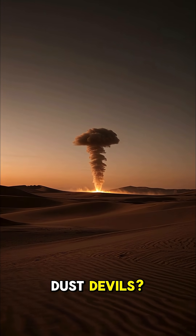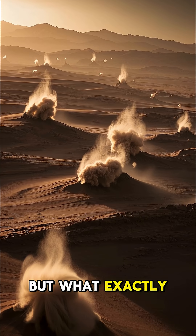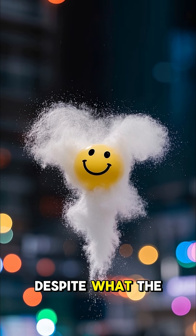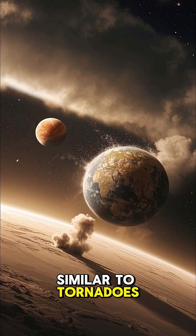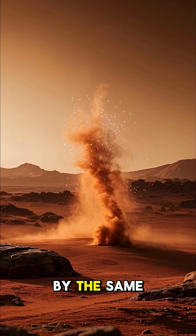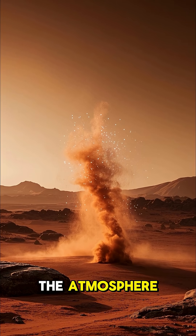What are Martian dust devils? We've seen a lot of dust devils on Mars, but what exactly are they? Well, they're not actually devils, despite what the name suggests. They're just small whirlwinds that occur on Mars, similar to tornadoes, except they're usually much smaller, and they're caused by the same thing: a buildup of electrostatic charge in the atmosphere.